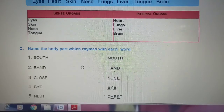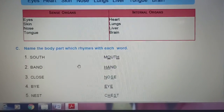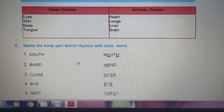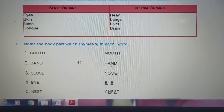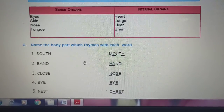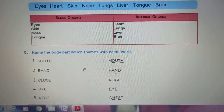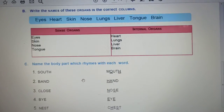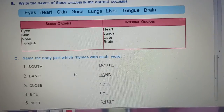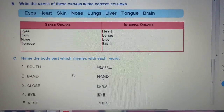Question C: Name the body part which rhymes with each word. South — mouth, band — hand, close — nose, by — eye, nest — chest. Children, you can do this exercise in the book, and if you don't have books, you can do this exercise in your previous class note copy.